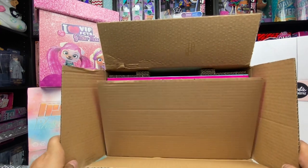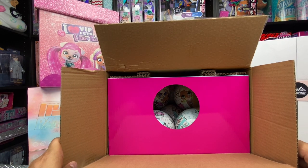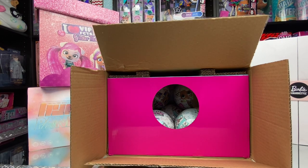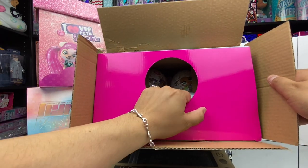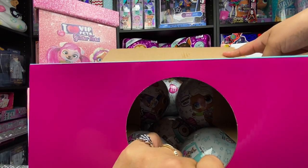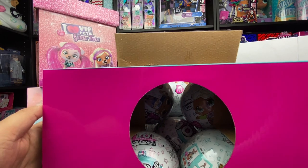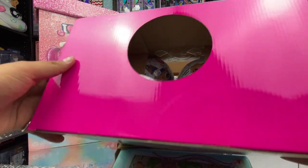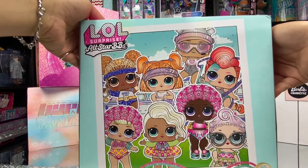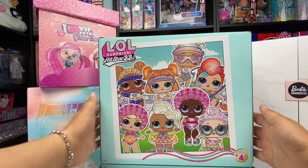Oh my gosh — and it really is the LOL Surprise All-Star Babies, unreleased in the US — I might add, they haven't reached the US yet! Here I go pulling them out. The box looks pretty good so far. Awesome, awesome — they traveled around the world to get here, I'll tell you that much! Check it out — this is the back of the box: LOL Surprise All-Star Babies Summer Games. It's the sports series!